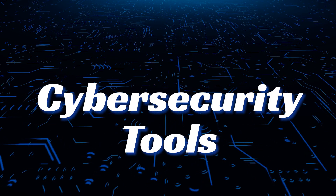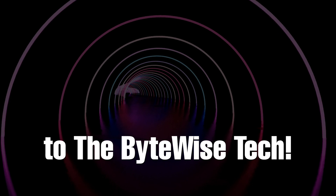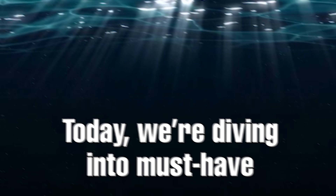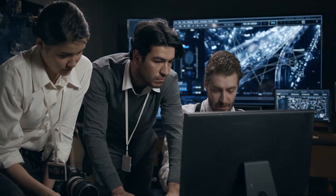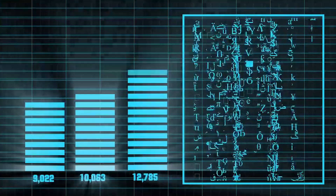Five must-have cyber security tools to defend your network. Hey everyone, welcome back to the Bitewise Tech. You've come to the right place if you're into tech security or just trying to safeguard your digital assets. Today we're diving into must-have cyber security tools that every network administrator, IT pro, or security enthusiast should know about. With cyber attacks on the rise — from ransomware to data breaches — protecting your network is more critical than ever.